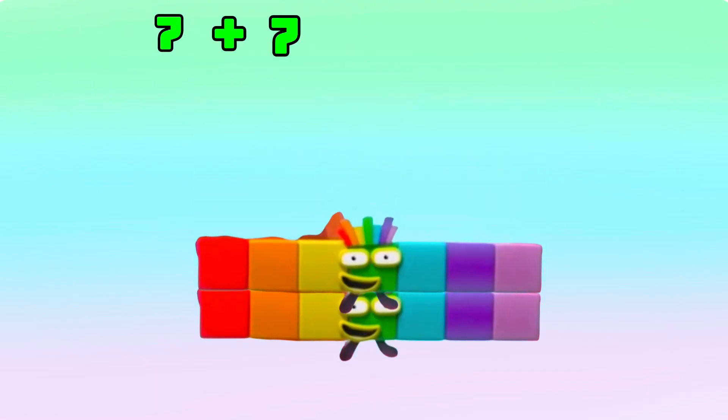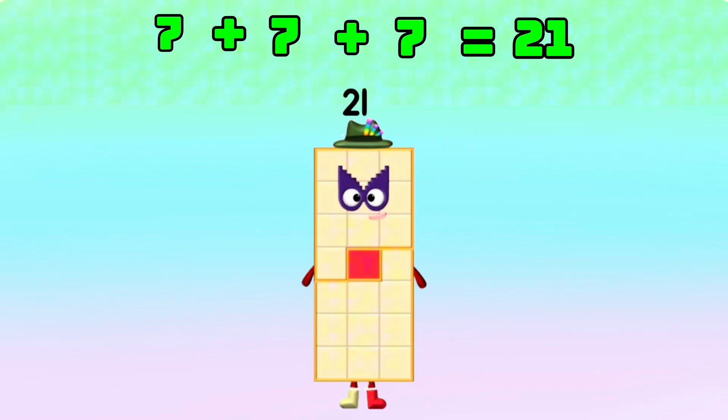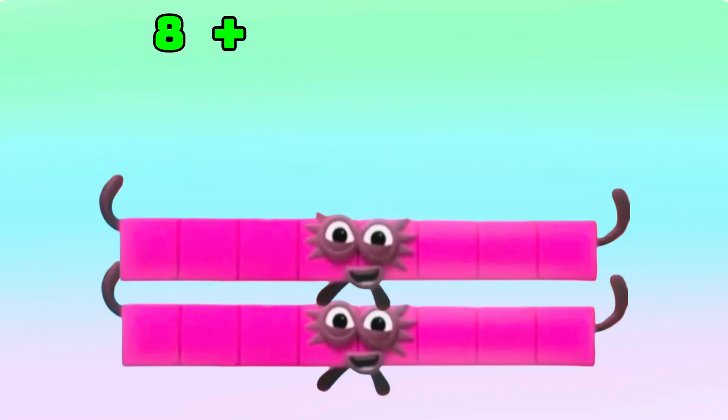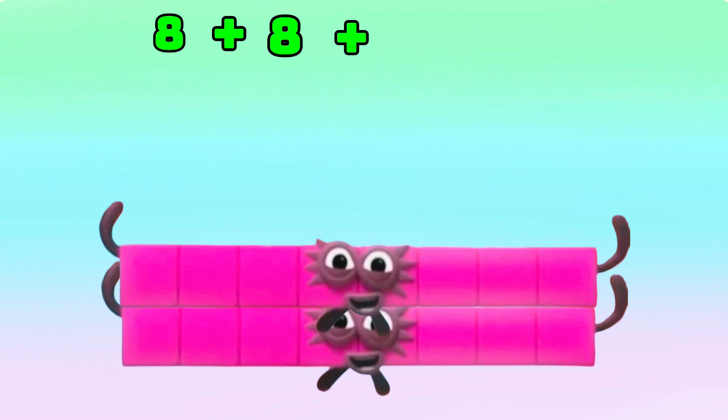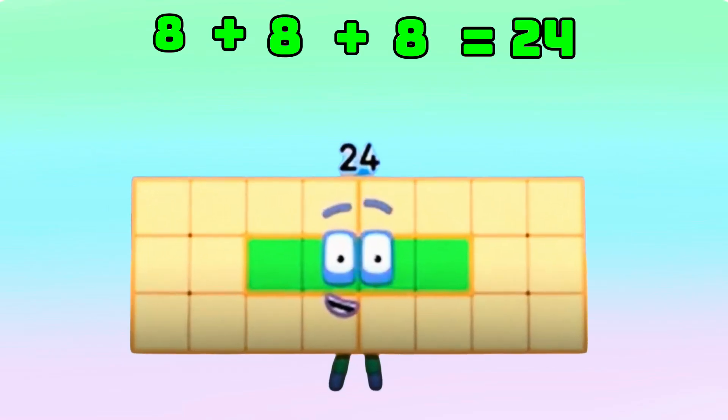7 plus 7 plus 7 is equals to 21. 8 plus 8 plus 8 is equals to 24.